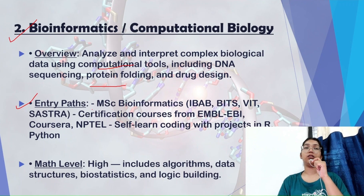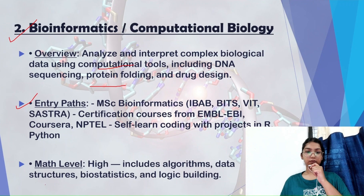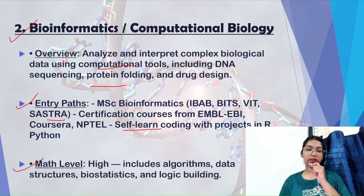To stand out, you need certain certifications, internships, and knowledge of computer languages such as Python, C++, and SQL. For MSc Bioinformatics, there are recommended colleges and certification courses available on Coursera and NPTEL. You can do self-learning with code projects in Python and mini projects in genomics and genetics. The math level is high, including algorithms, data structures, biostatistics, and logic building — do not skip these.